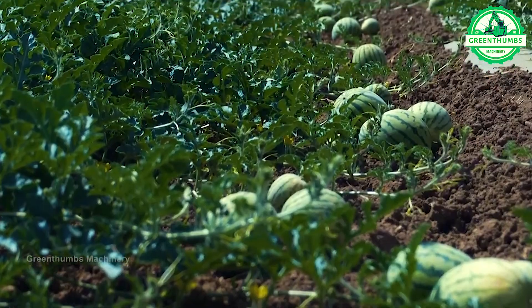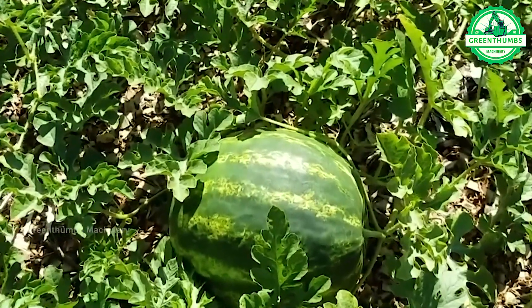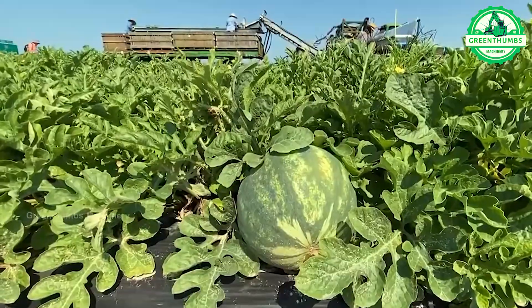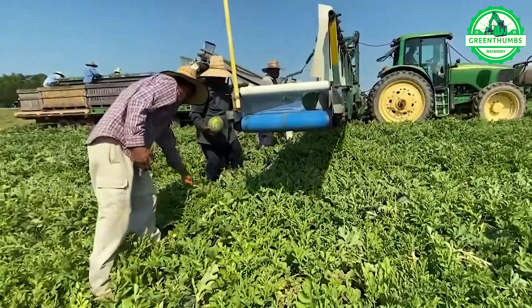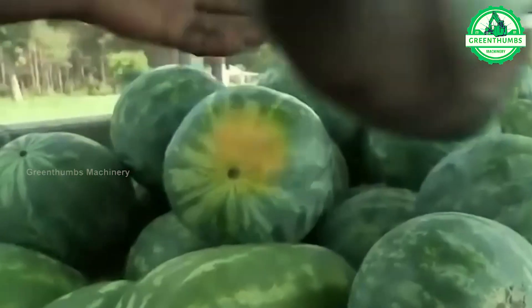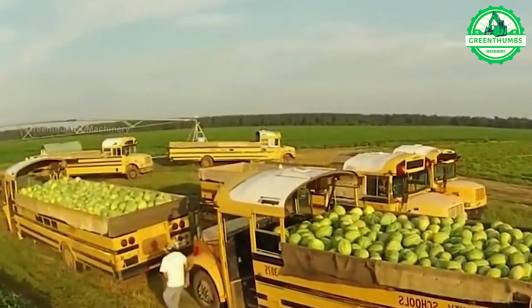The process of harvesting watermelon involves several key steps. Farmers assess the readiness of the watermelons based on factors like color and size, then gather and prepare the necessary equipment. Ripe watermelons are carefully cut from the vine and transported to a central collection point.